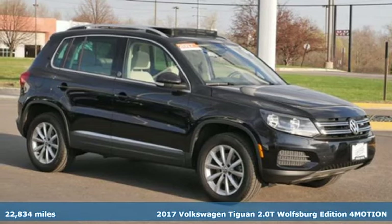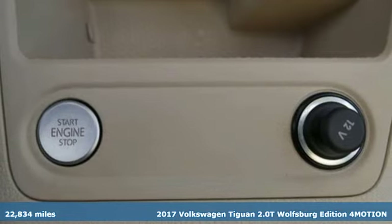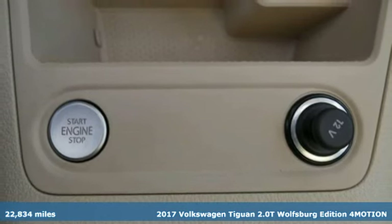Here's a 2017 Volkswagen Tiguan. Poise, strength, and legitimate functionality for your ambitious lifestyle.